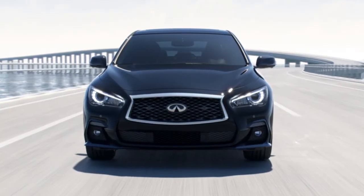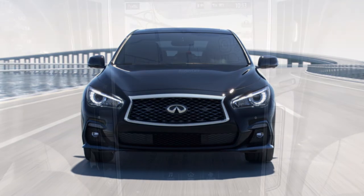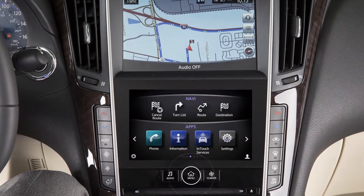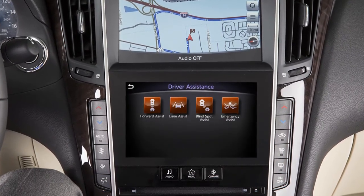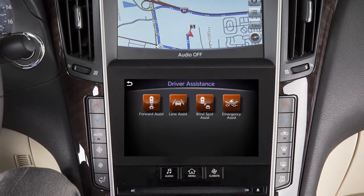Perform the following steps to turn the system on or off. Press the Menu button on the control panel. Touch the right arrow. Touch Driver Assistance on the lower touchscreen display. Touch Emergency Assist.